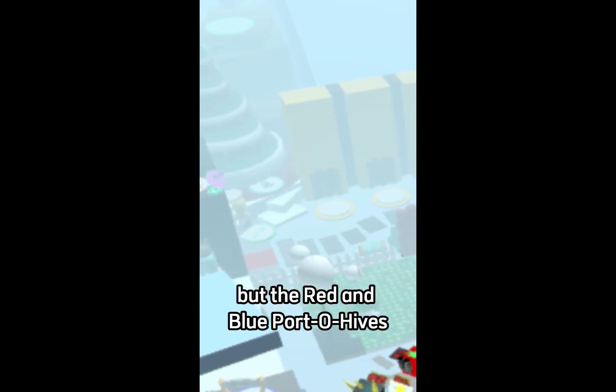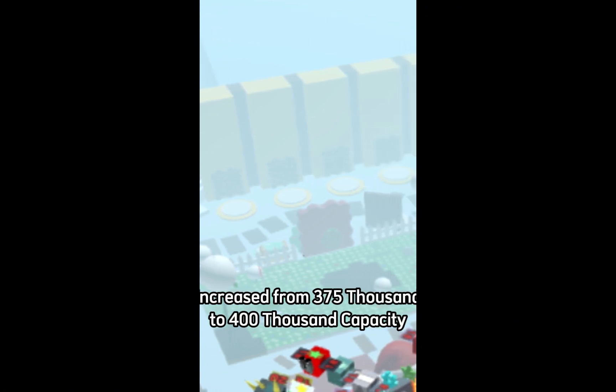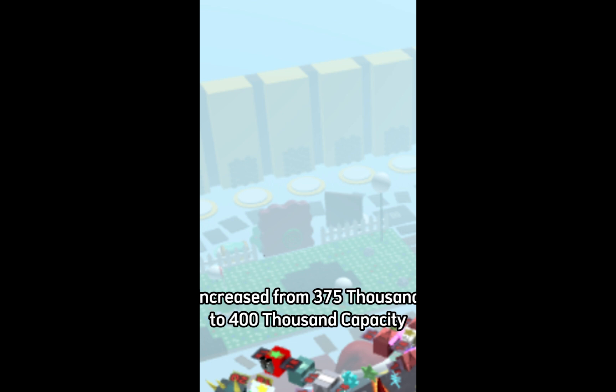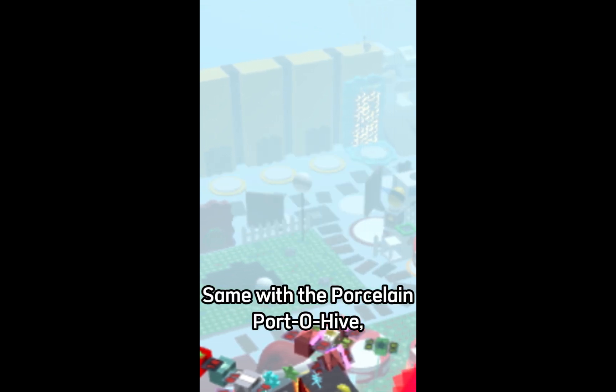But the red and blue Porto hives have seen a buff in their capacity, increased from 375,000 to 400,000. Same with the Porcelain Porto Hive.